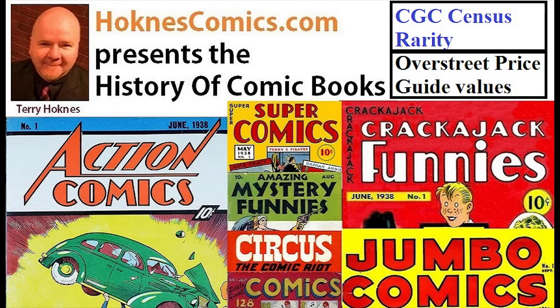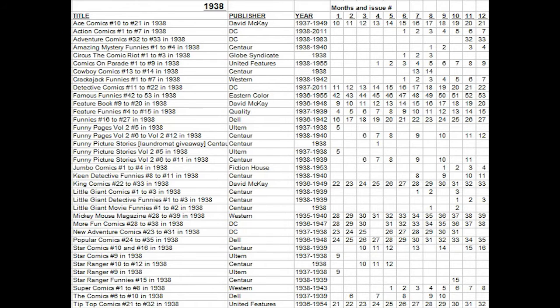Let's analyze all the comic books released with a cover date of July 1938. This is month number two in our month-by-month look at all the comics published in the Golden Age, starting last month with Action Comics number one and the first appearance of Superman.